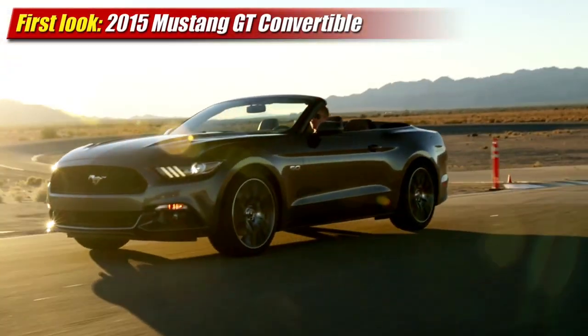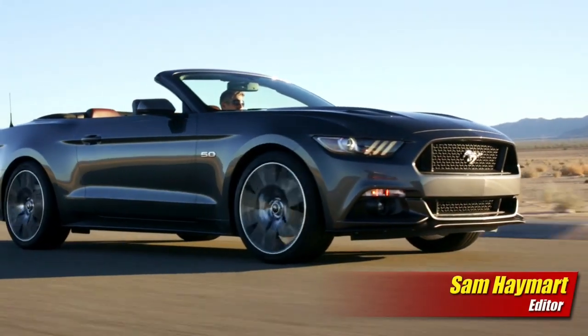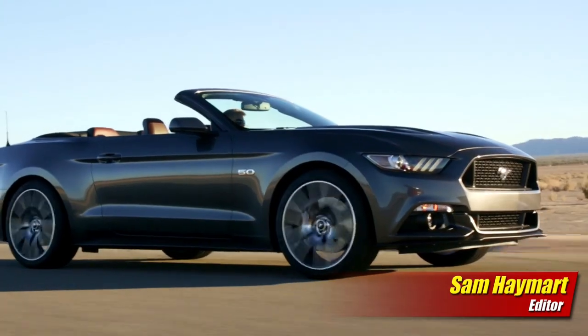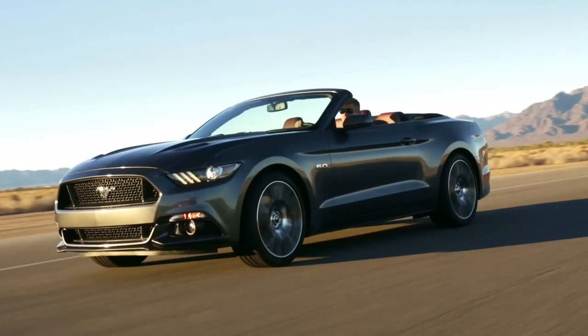Since our last look at the 2015 Mustang here at Test Driven TV, we've had a chance to see the convertible version up close and personal. And in the months since the December reveal, the cars have been seen around the country at many events.